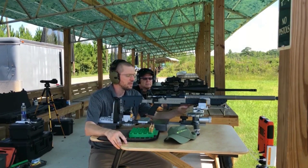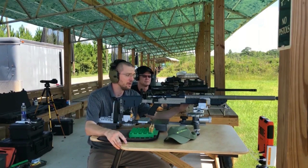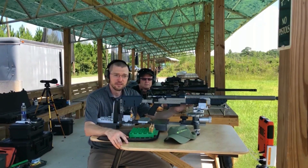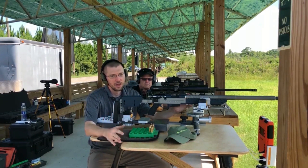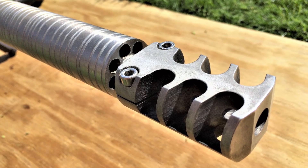That's weird. Theoretically speaking, it doesn't really have a harmonic node. So every load we put through this during the load development phase — every single load was sub half-minute. We switched over to factory ammo and the impact shift wasn't even a click. A completely different bullet, a completely different powder, a completely different velocity, and our point of impact didn't even deviate by half a minute — and that is now backed with data.